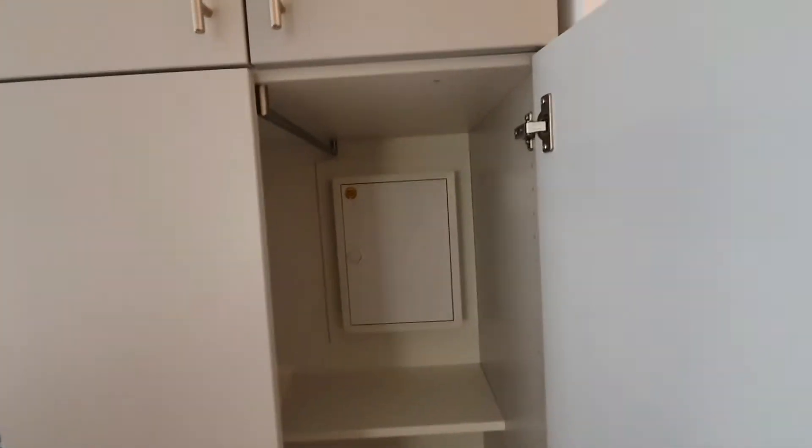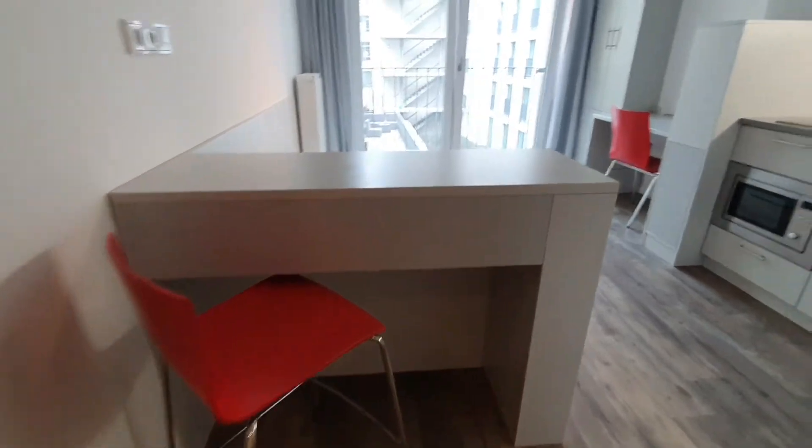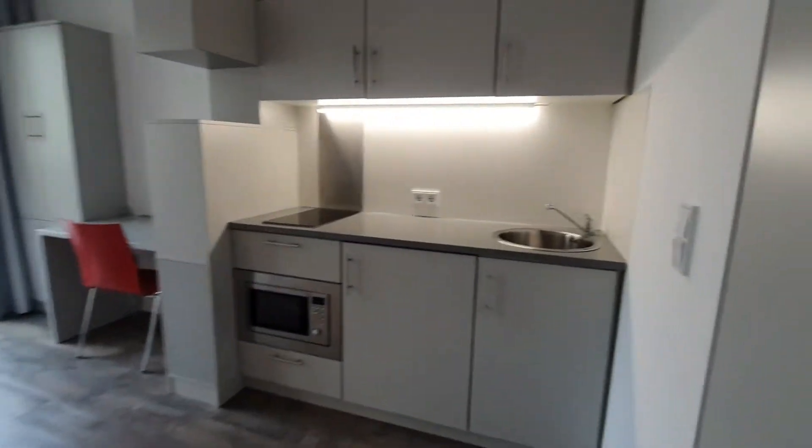Now here is the living area. You will find here a wardrobe. Here you have the table with the chair.